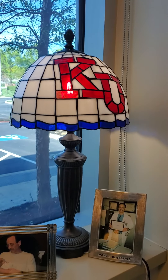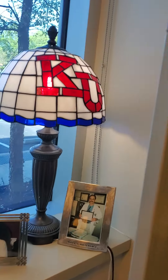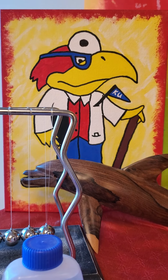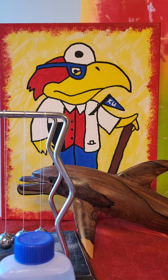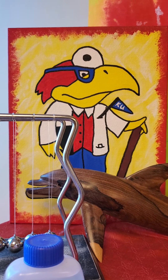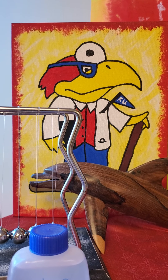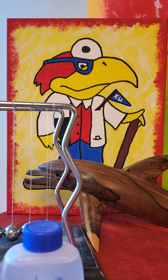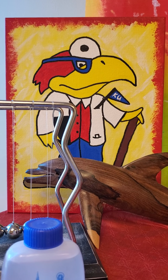There's a KU plate given to me by a patient, other pictures of my family, a KU lamp given to me by family, and a hand-painted KU mural given by Danielle, who unfortunately passed away about five years ago. Interestingly, her son was born a couple of days after my granddaughter Chloe, so they're about the same age — I'll never forget that.